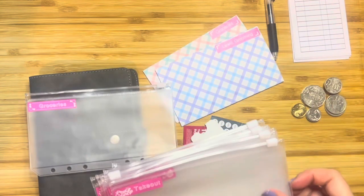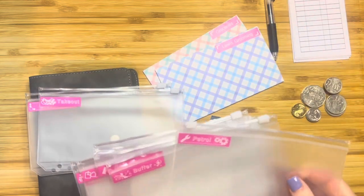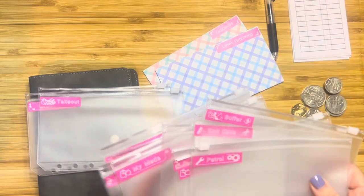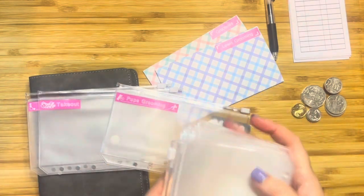I need to put some things into three pouches. I need one for groceries, one for takeout, and I also need one for grooming, which I've got here somewhere. There we go.